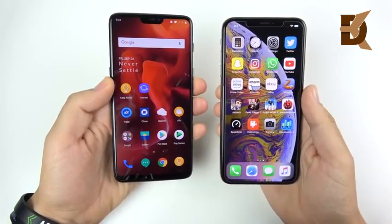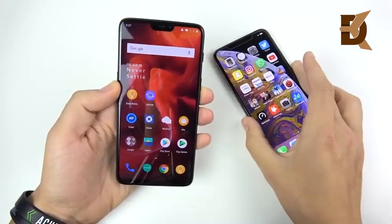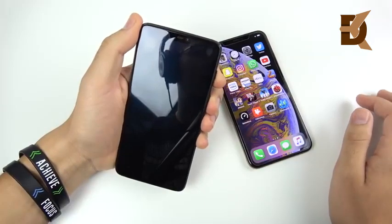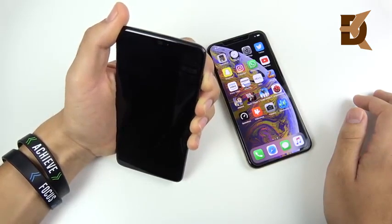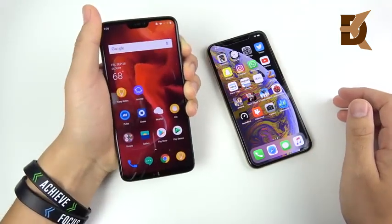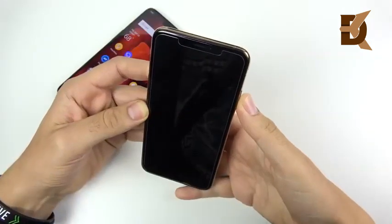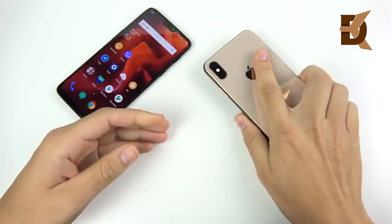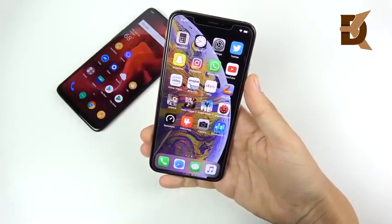Now let's test face unlock. The OnePlus 6 is going to blow the iPhone 10s Max away on face unlock speed. Three, two, one — boom, you can't even see the lock screen on the OnePlus 6. Let's check the 10s Max: it does unlock, then you swipe up. With raise-to-wake, look and boom, you're in — so it's a two-step process on the 10s Max.